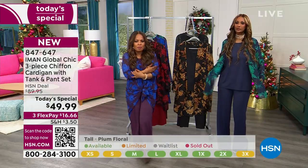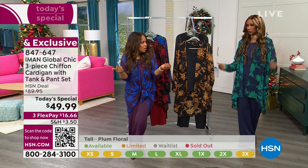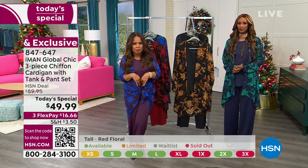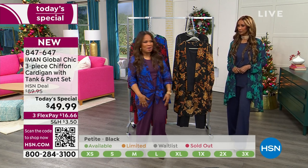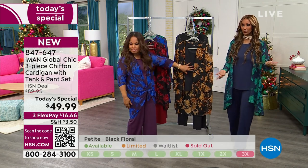This becomes the topper you wear over your little maxi dress — especially for those of us that don't want to show our arms. So it becomes such a year-round piece. These tank tops are going to be the same ones you'll tuck into a little pencil skirt, put on a little blazer, and wear right to the office. We'll show you how the models are going to style it.